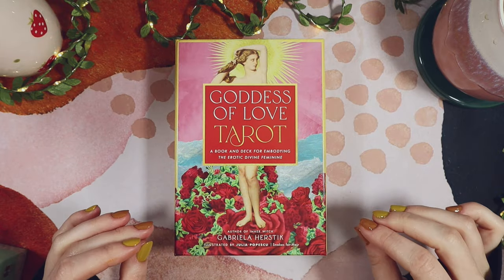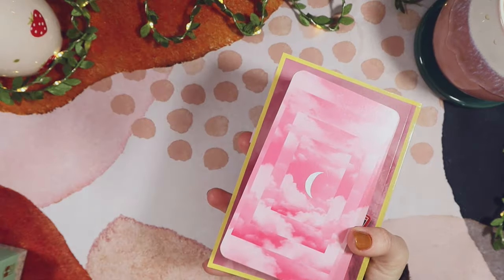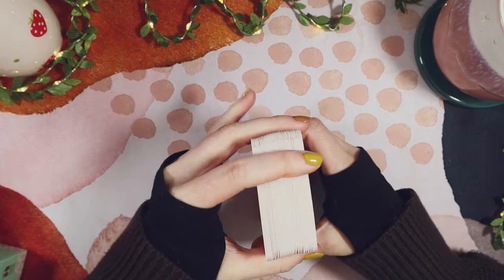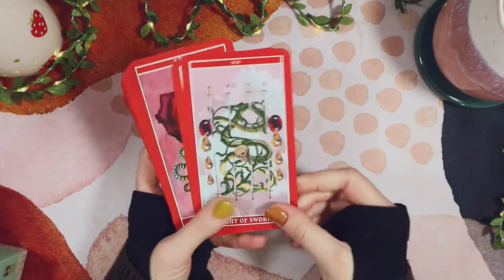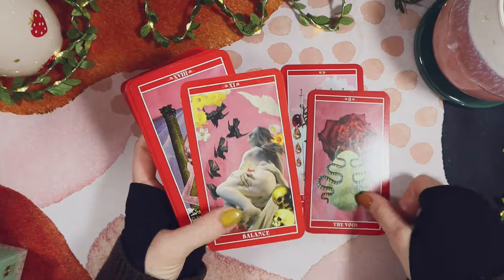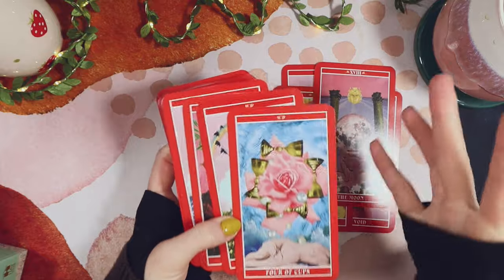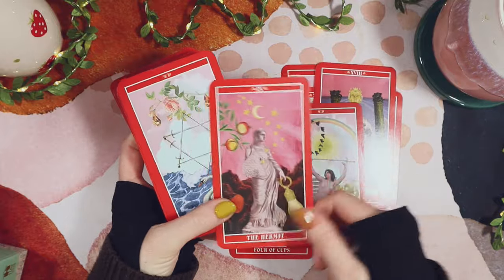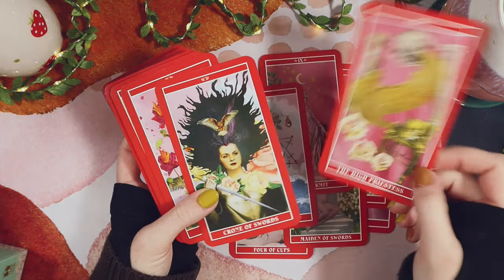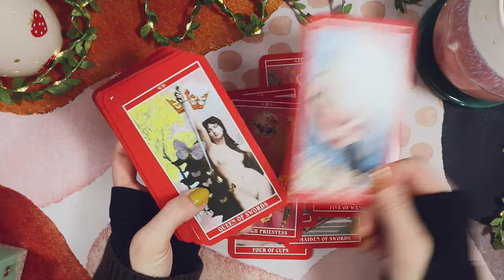We are now moving on to some slightly less obvious choices. This is the Goddess of Love Tarot. I say slightly less obvious because this one feels Taurus, having that Venusian energy. Taurus is ruled by Venus, as is Libra, but I think this is more earth than air. I'm not sure exactly why, but I think because it's so beautiful — I get that kind of luxury, sensuality element to it, which feels more Taurus than Libra. It is just a thing of beauty. I love the analog collage style — I have it in a lot of decks, but I think this is just such a beautiful deck.